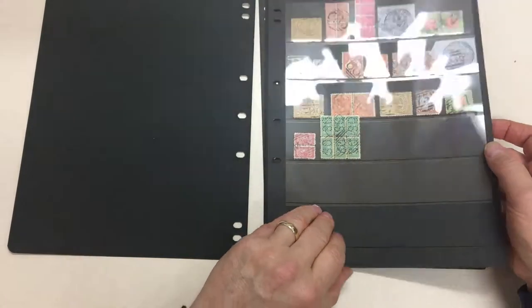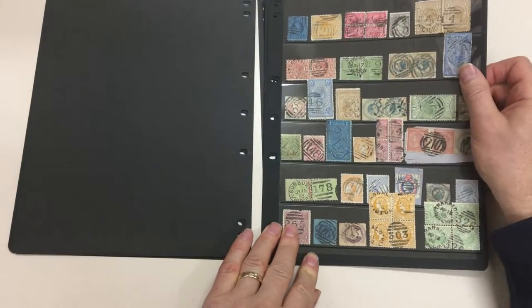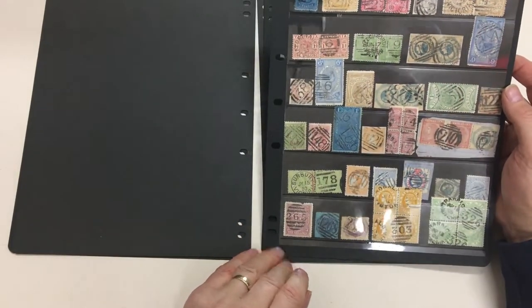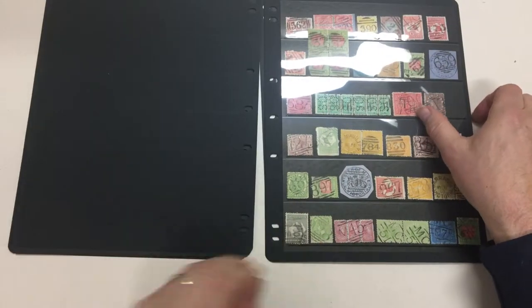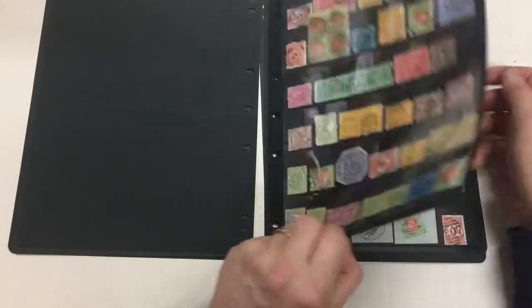Let's face it, most postmark collections from Australia are all pink — penny rates predominantly, and tuppenny's in the George V period. And so to be able to add a bit of colour and a bit of spice will enhance any collection.